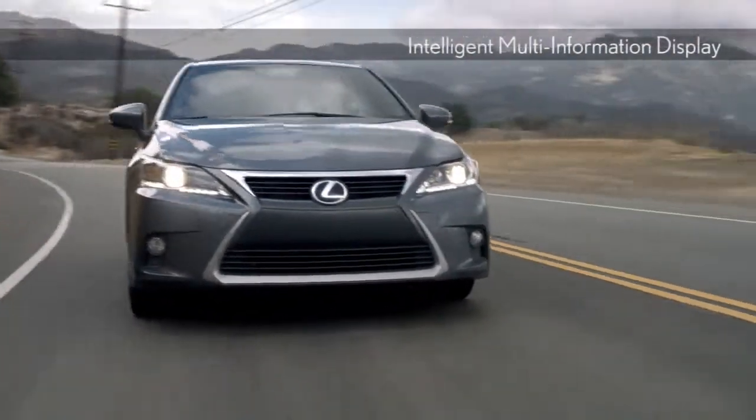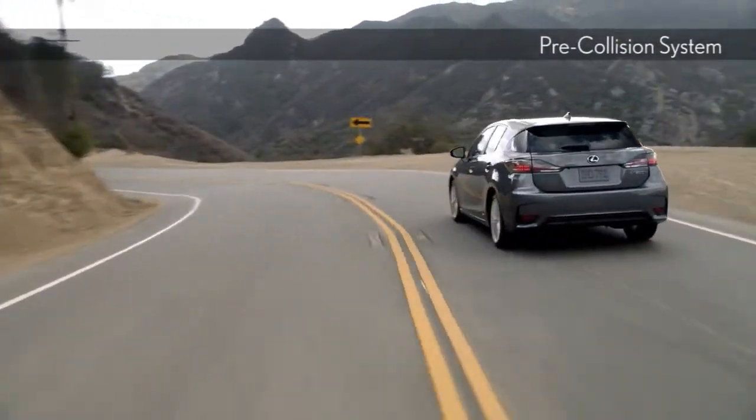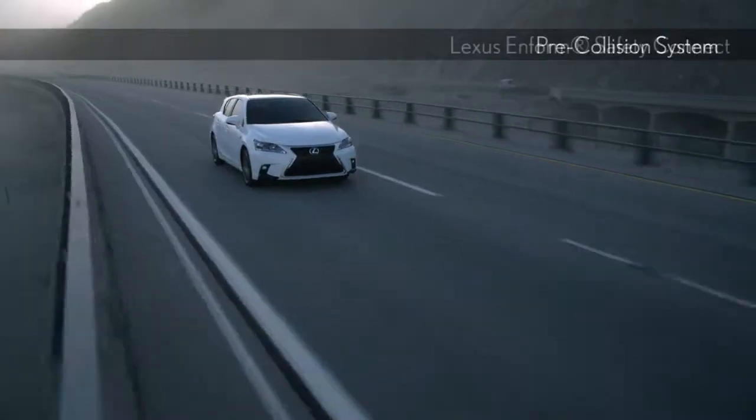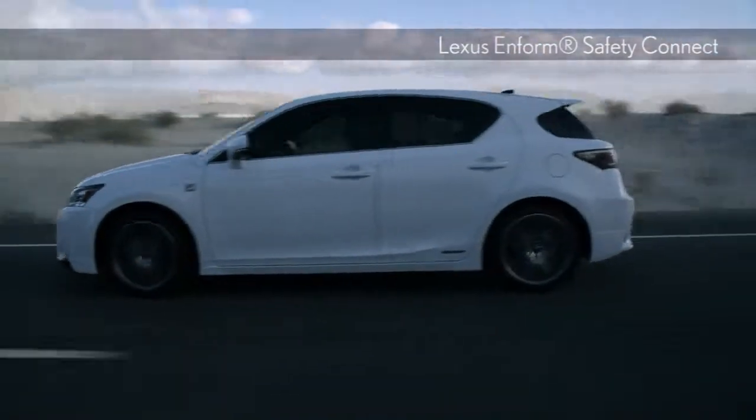Lexus Enform Safety Connect offers you the peace of mind of knowing that assistance is always nearby. In addition, the eight standard airbags, vehicle stability control, and pre-collision system will be there when you need them most.